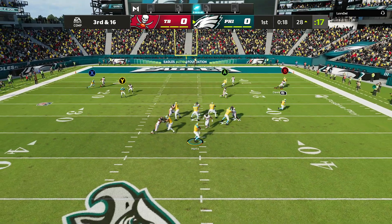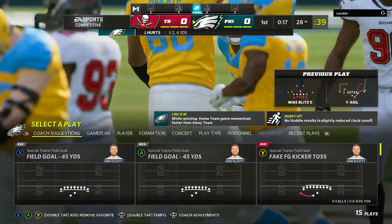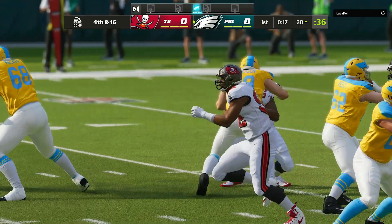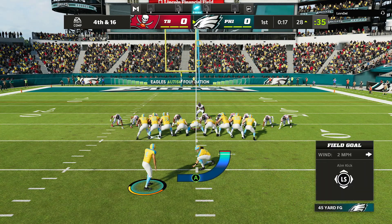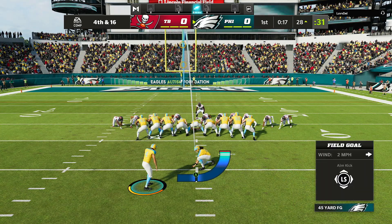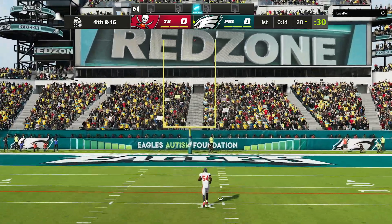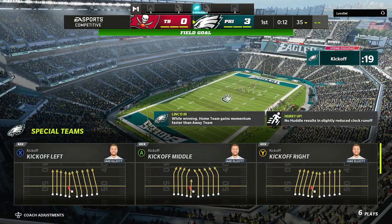On third and long, they'll look to throw. He'll be hit as he releases it and that'll fall incomplete. They certainly had good starting field position on that drive but couldn't do anything with it after three plays — a disappointing end to excellent field position. When that drive started, they had six points in mind. The kick by Elliott is good, and the Eagles take a 3-0 lead.